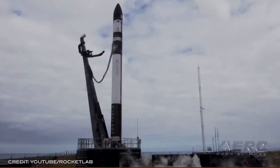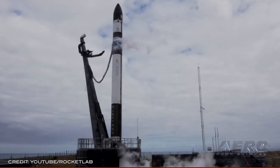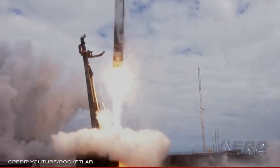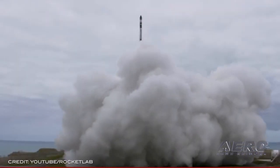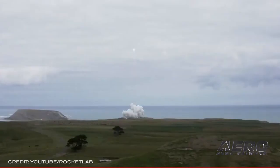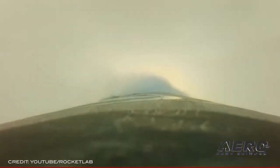Rocket Lab recovers first stage following second stage failure. The rocket business can be hard. On May 15th, Rocket Lab experienced an anomaly almost three minutes into the company's 20th Electron launch. Following a successful liftoff, Electron proceeded through a nominal first stage engine burn, stage separation, and stage 2 ignition. Shortly after second stage ignition, the engine shut down, resulting in mission loss. However, the first stage safely completed a successful splashdown under parachute as planned, and Rocket Lab's recovery team retrieved the stage from the ocean for transfer back to their production complex.